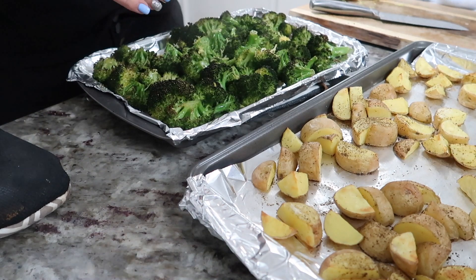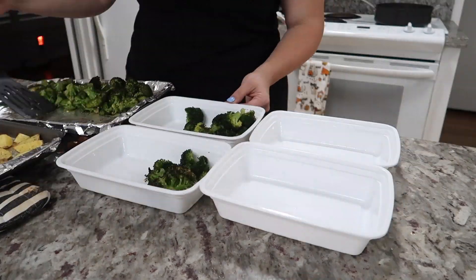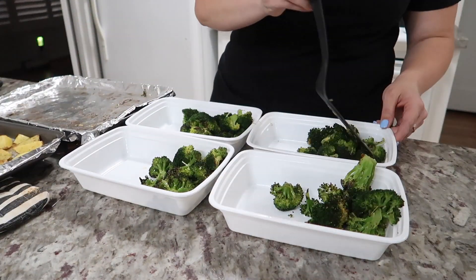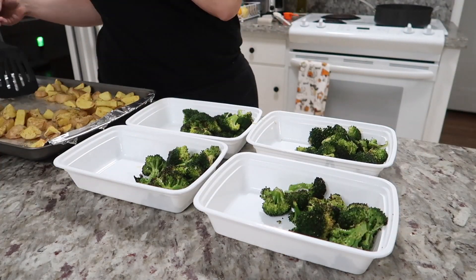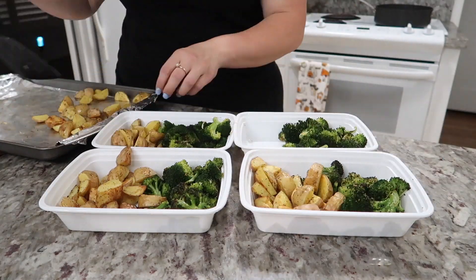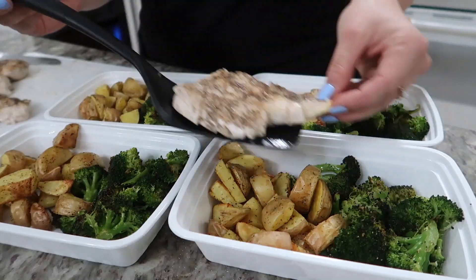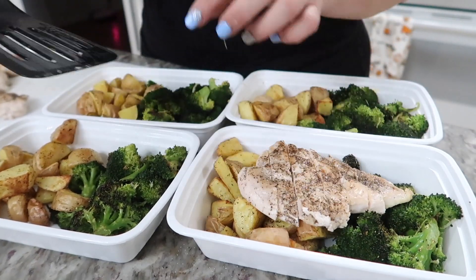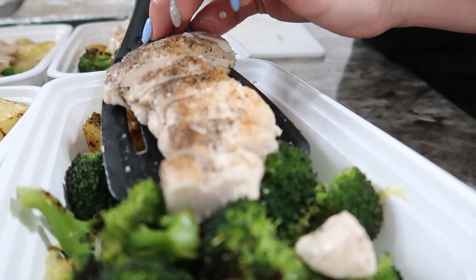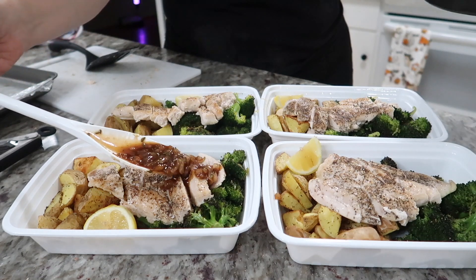By that time the broccoli was done, so I took it out of the oven and added lemon zest over the top — which sounds amazing, I can't wait to try that. I then took out the potatoes and everything was done. I assembled all the meals by splitting everything evenly into fourths, distributing into meal prep containers — starting with a fourth of the broccoli, then a fourth of the potatoes, then sliced the chicken into thin slices and laid it over the top.